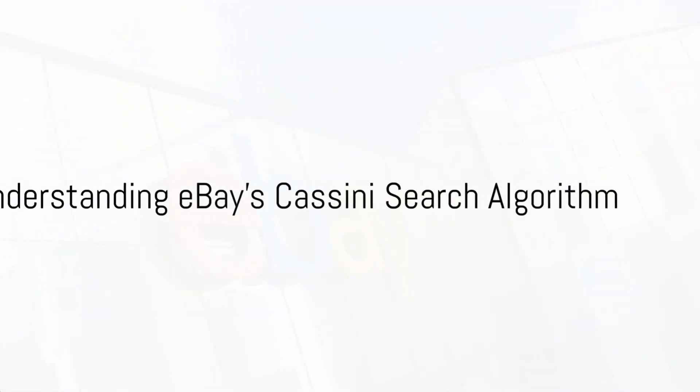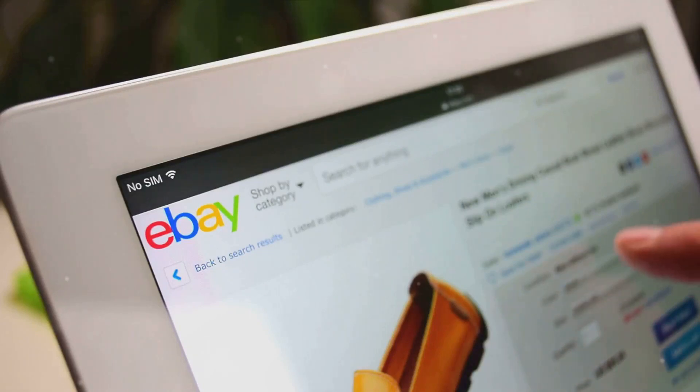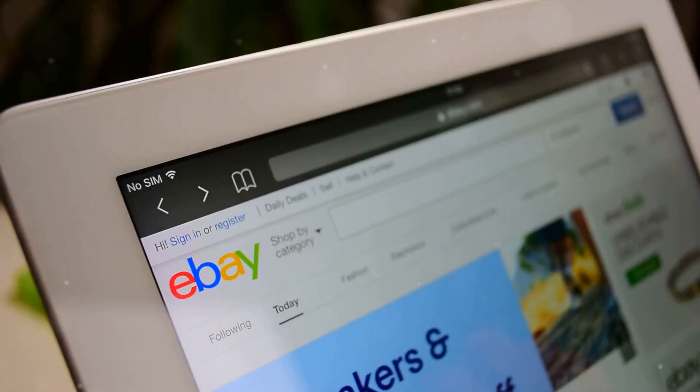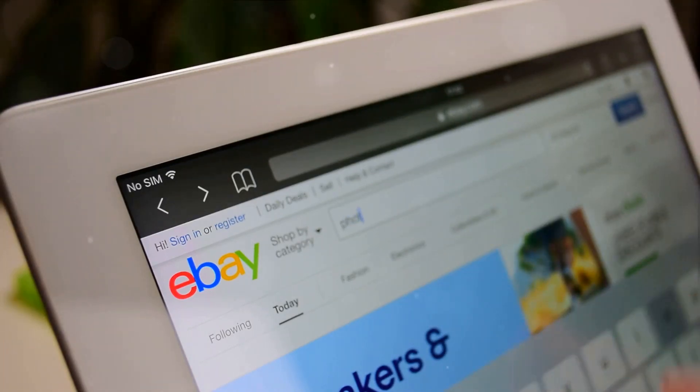Ever wondered why some listings on eBay seem to get more traction than others? The answer lies in understanding eBay's Cassini search algorithm. Today we're going to delve into the key strategies that can help you win the favor of this particular algorithm.